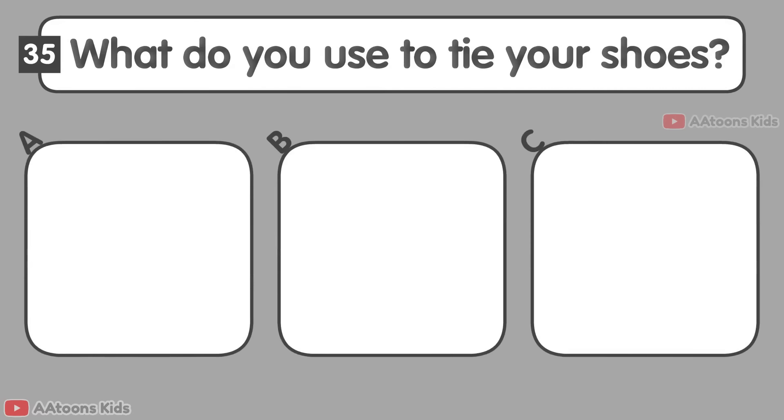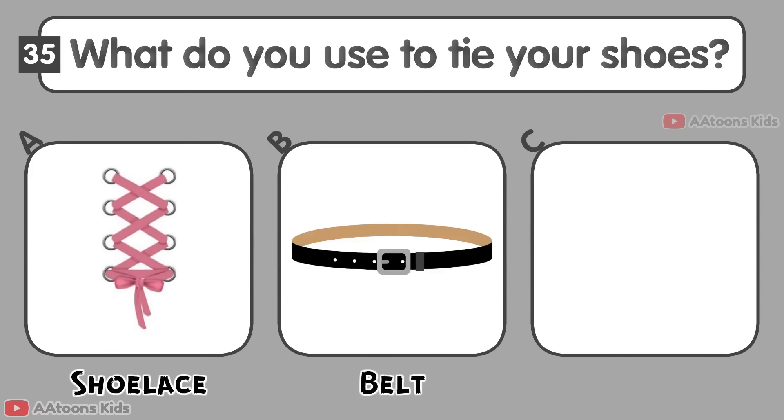What do you use to tie your shoes? Shoelaces, Belt, or Scarf? Shoelaces.